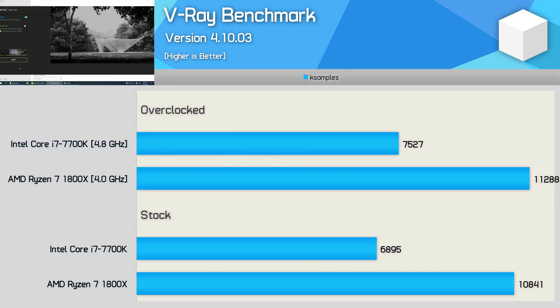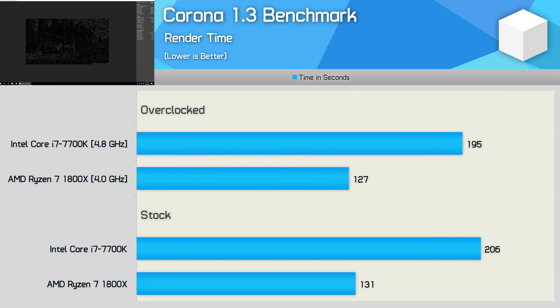The 1800X was also welcomed with open arms by 3D modelling professionals. Using the latest version of V-Ray, the 1800X is 57% faster than the 7700K out of the box and 50% faster once both CPUs are overclocked. We see a similar story with Corona — the 1800X was again 57% faster out of the box, completing the task in just 131 seconds.